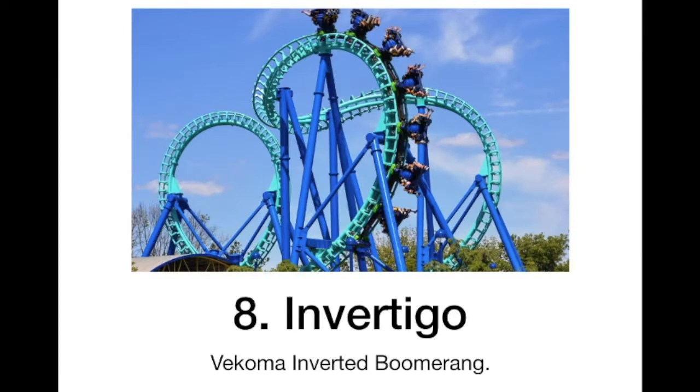At number 8 we have Invertigo. I rode Flying Cobras — my only boomerang I have ridden — and it was super fun, so I am sure this will be really fun, especially being inverted, so it will probably be even better. It just looks like a really fun ride — how you can face any way you'd like, and you will eventually go forwards and backwards anyways.